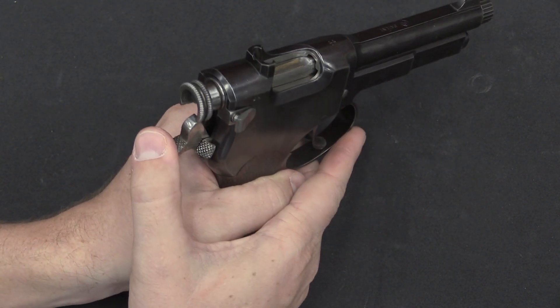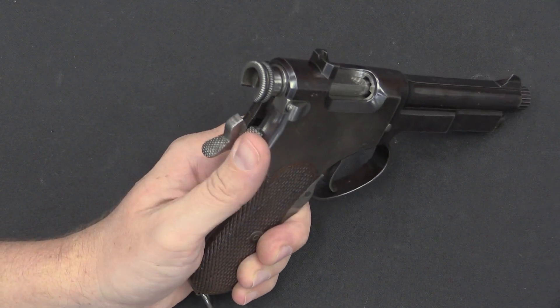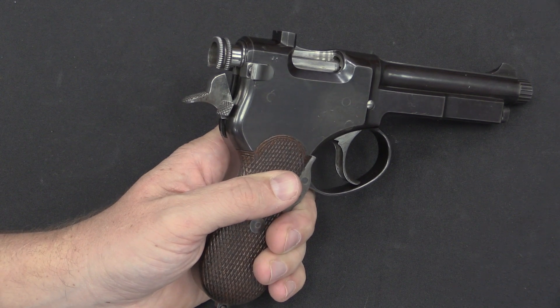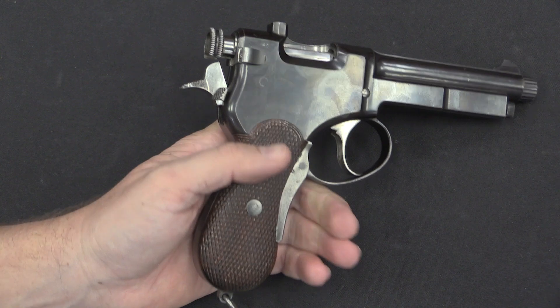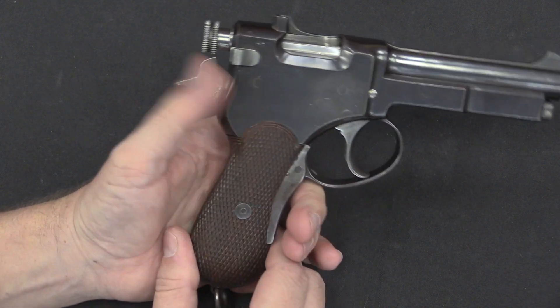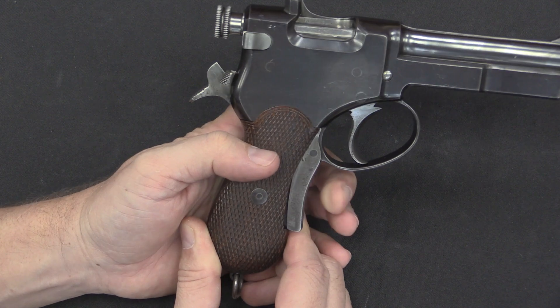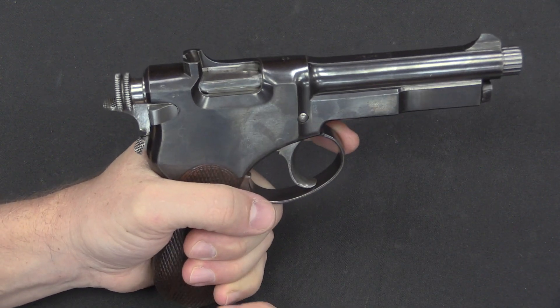Now let's say you are in double action mode and you don't want to be — you have a decocker. This button on the back drops the hammer into the double action position again. So we have a lot of stuff going on here, and on top of that we also have this grip safety, which has to be depressed in order to fire the gun.